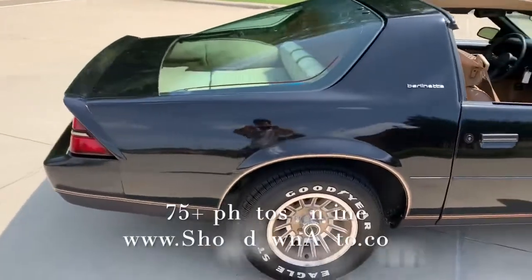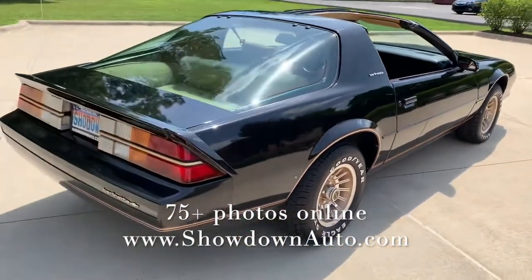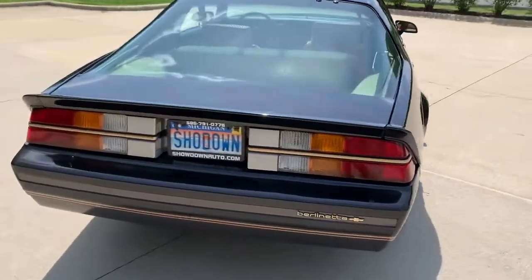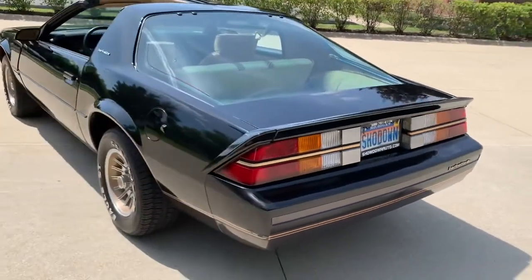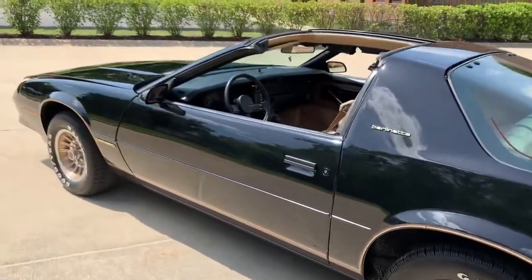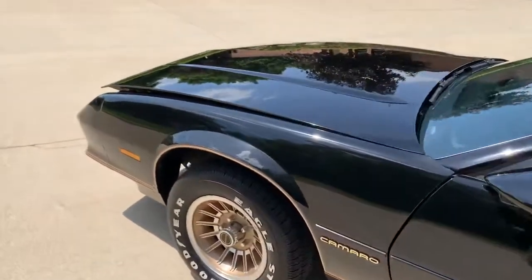Factory T-top car. They're getting hard to find, these Berlinettas. It's a 305 automatic with overdrive and all your factory power options. The car's got the look. It's been a long time since we had a Berlinetta — we do a lot of Camaro Z28s and IROC-Zs, but when you find the Berlinettas, you've got to jump on them.